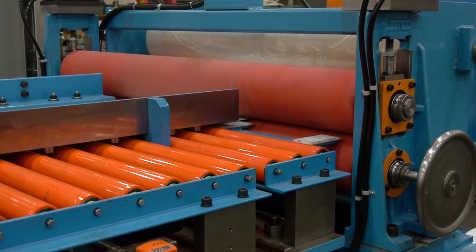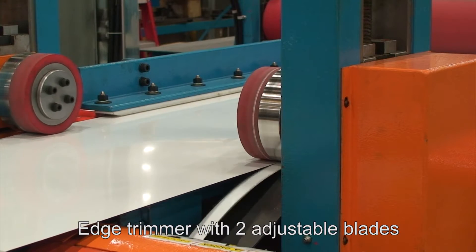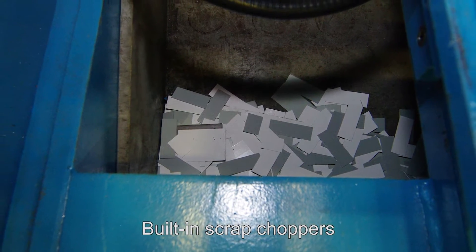It is then fed into the flattener before passing through the edge trimmer, which has two adjustable blades for variable widths. There are two built-in scrap droppers that allow for efficient scrap collection.